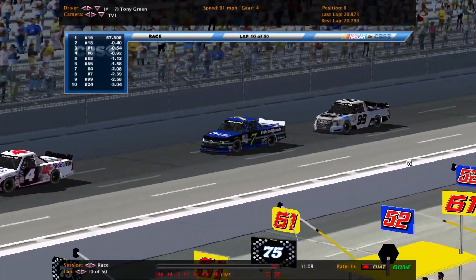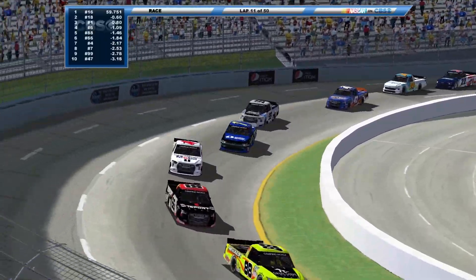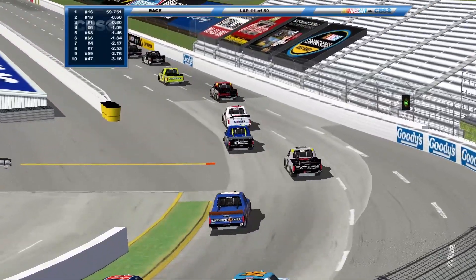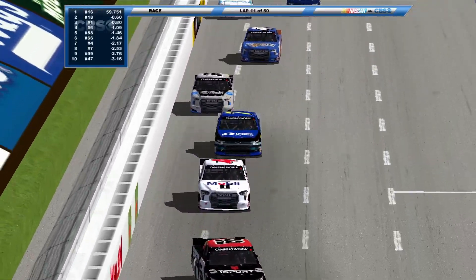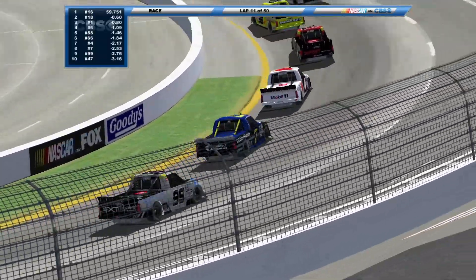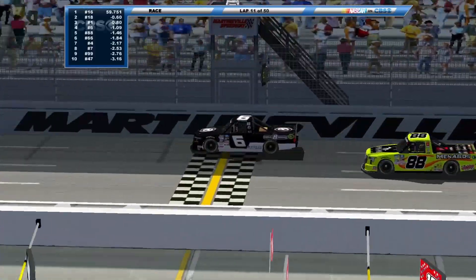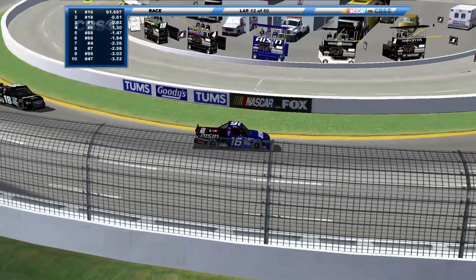There's Tony Green on the seven, our points leader by 18 points over Ibra Hyman. Four races in a row he's finished in the top 10, running in the top 10 again. What a start of the season for Tony Green. Running well again today, running in eighth. Six tenths of a second lead Blaze Evitar has, with all that nice clean air — even at a short track it does help.